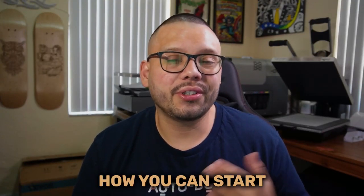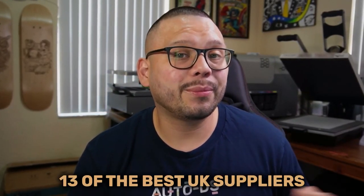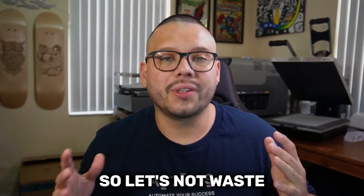In today's video, we're going to be talking about how you can start your own t-shirt dropshipping business in the UK. Not only that, but I'm also going to be giving you 13 of the best UK suppliers for said t-shirts.